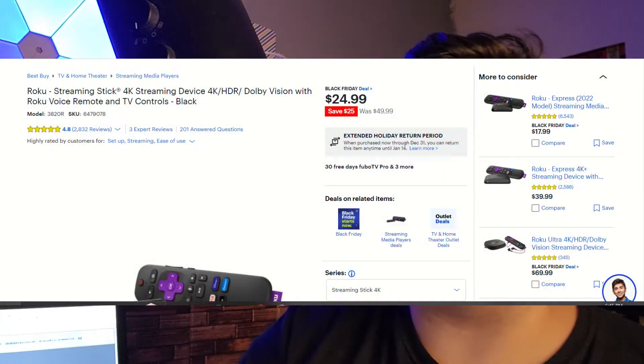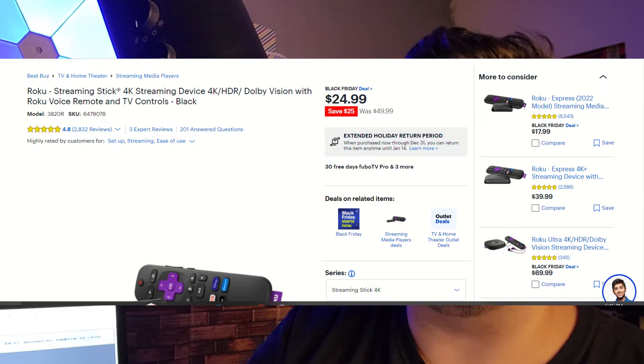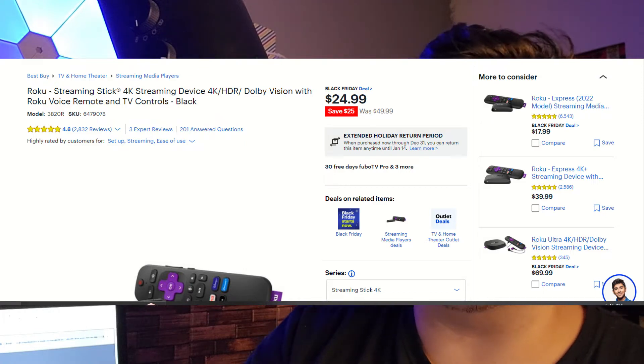The next deal is from Best Buy as well and this is for anybody that has a 4K TV. If you don't have a smart TV but your TV is 4K, or you just don't have a good UI inside your TV, there's a 4K streaming stick from Roku. It has the Roku voice remote with TV controls as well, so searching for apps is going to be very efficient. This is going to be $25 off — 50% savings — and the device is only $24.99.